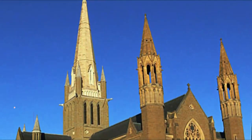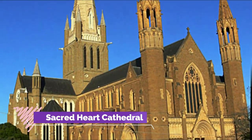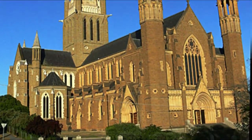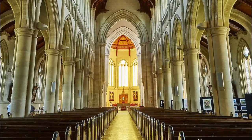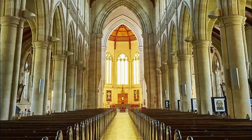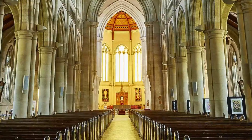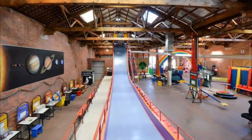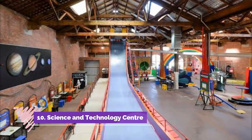Number nine: Sacred Heart Cathedral. Bendigo's gold explains how a relatively small provincial city like this could have a church of such incredible dimensions. This stupendous Gothic Revival building was begun in 1897 and would be completed 70 years later, after work was interrupted by the two World Wars.